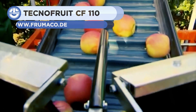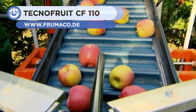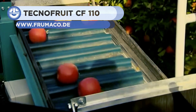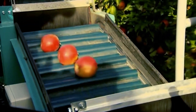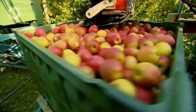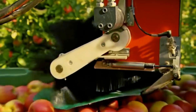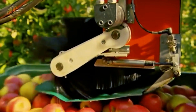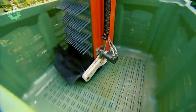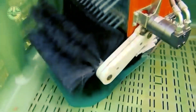First up, we have the TecnoFruit CF110, a fruit-picking machine for row distances of 3.6 to 4.5 meters. It comes with an automatic trailer and an air compressor for 6 to 8 pruning shears. It's equipped with a 4-cylinder diesel engine and has a top speed of 18 kilometers an hour, and is utilized in several seasonal tasks apart from fruit picking.